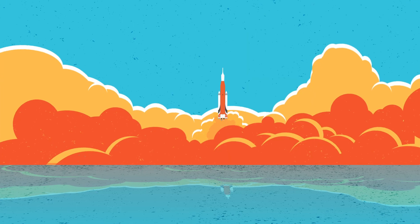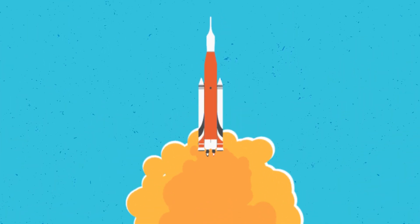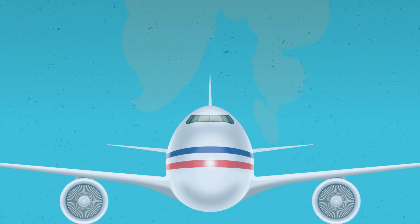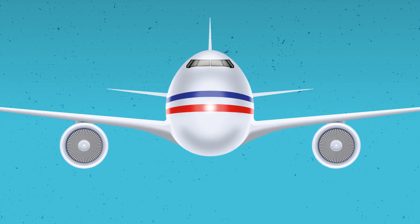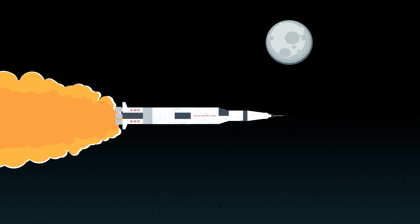How does a rocket engine work? Like most engines, rockets burn fuel. Most rocket engines turn the fuel into hot gas. The engine pushes the gas out, creating thrust and moving the rocket forward. A rocket is different from a jet engine — a jet engine needs air to work, but a rocket engine doesn't need air, which is a good thing since rocket engines work in space where there is no air.